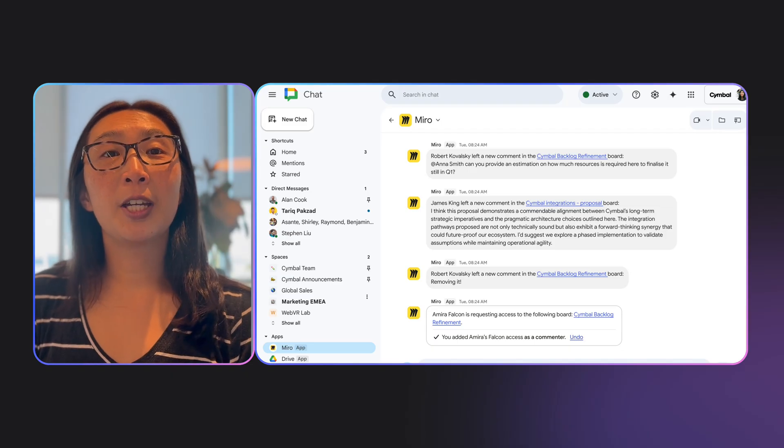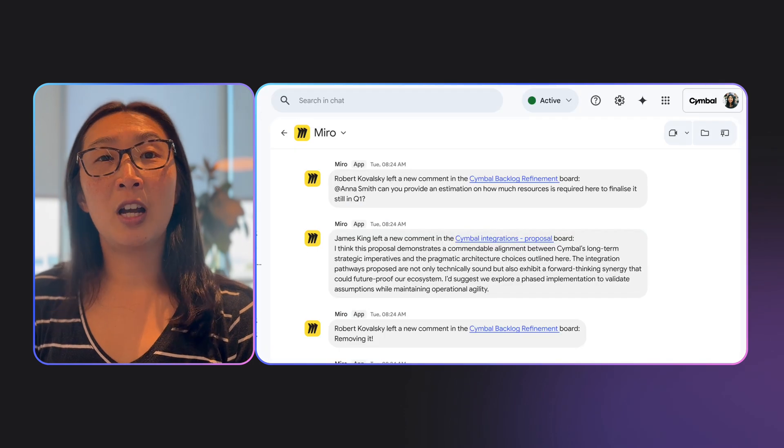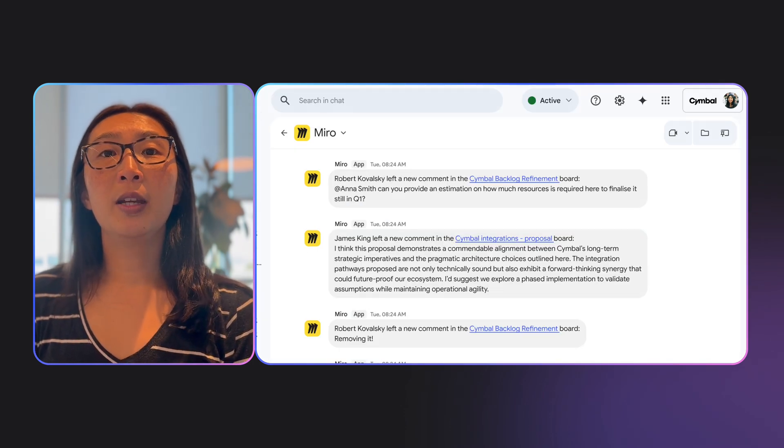Let me show you what makes this so powerful. First, real-time notifications. Let's say you're working on a board and someone at-mentions you, or leaves a comment on your design, or shares a new board with you. Instead of having to keep Miro open in a tab refreshing to see updates, you get notified instantly in Google Chat. You see the notification, you click through, you're in context. No more 'I didn't see your comment from three hours ago.' For remote and hybrid teams, this is critical. Chat is where you live, and this keeps Miro work visible and actionable without requiring everyone to constantly check the app.